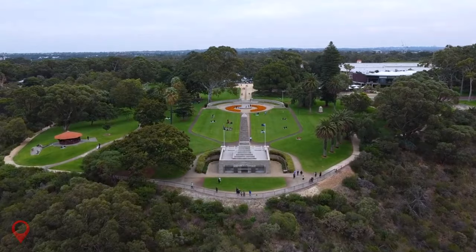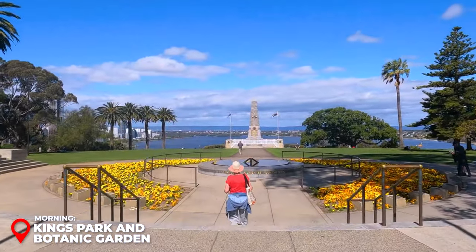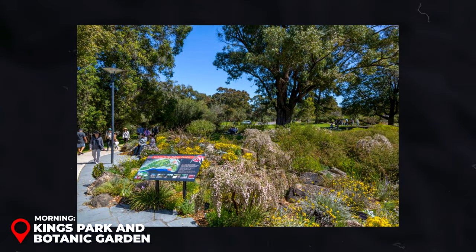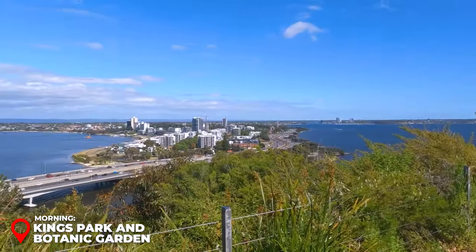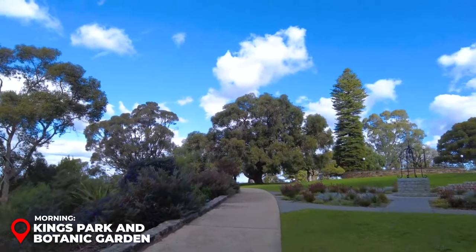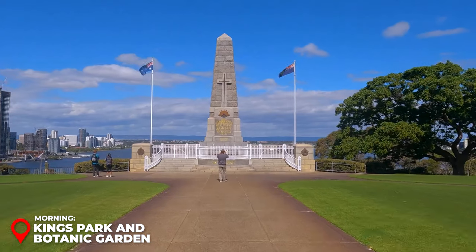Day 1 Morning – King's Park and Botanic Garden: Wake up to the tranquility of King's Park, one of the world's largest inner-city parks. As you stroll through the meticulously curated botanic garden, you are greeted by over 2,000 species of Western Australian flora. The park's elevated position provides a panoramic view of Perth's skyline, shimmering against the Swan River. Free guided walks by knowledgeable volunteers start at 10 a.m., offering insights into the park's natural and cultural heritage.